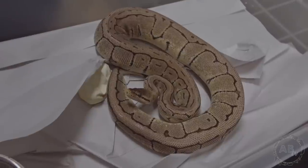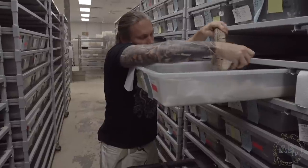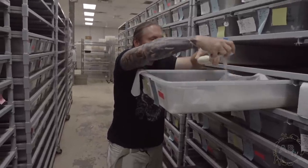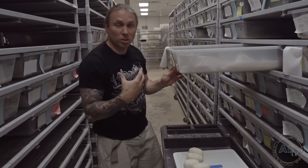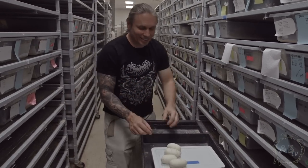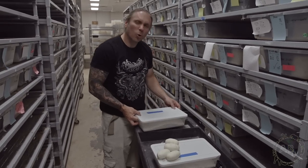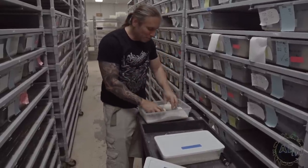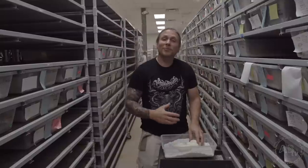This happens to be a lemon blast, het for axanthic, bred to an axanthic pinstripe. Now it's a pretty small clutch of eggs — there's only 4 eggs in here. She's a pretty small girl, probably only about 1,500 grams when completely full, so right now she's a lot less because she just laid those eggs. But this is kind of the payoff — you've worked all year breeding, and then finally you get these pearly white beautiful eggs. I'm just putting them in this incubator box and hopefully after 60 days we're going to hatch some really gorgeous animals.